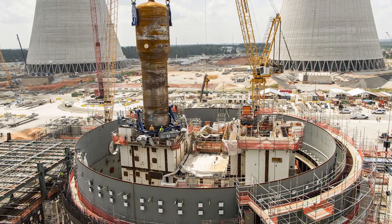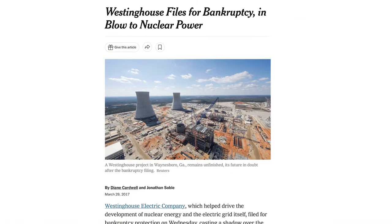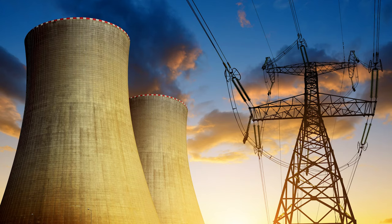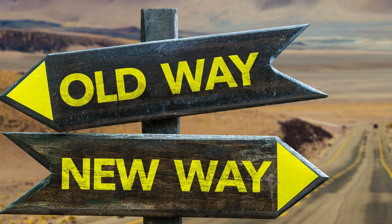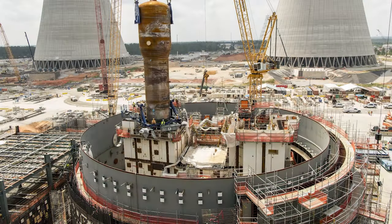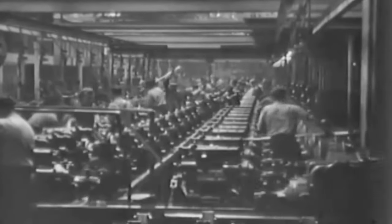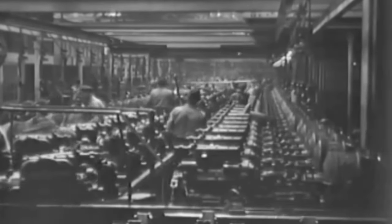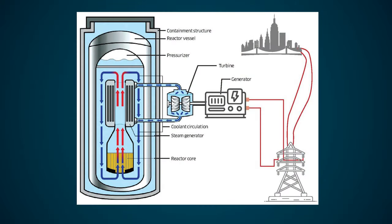The nuclear power industry's track record for getting large bespoke construction projects done on-time and on-budget couldn't be more abysmal. The 2018 bankruptcy of Westinghouse in the wake of cost and schedule overruns at the Vogtle project in Georgia proves this. So in order for nuclear to solve the coming energy crisis, we need to take a completely different approach.